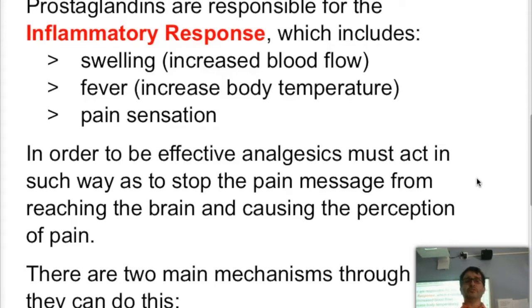Prostaglandins will cause increased blood flow, and that swelling will allow for more white blood cells to come and infiltrate through the tissues. It also swells to immobilize — for example, if you have a joint problem, it will swell so you don't move that joint in order to try to protect the area. They also cause an increase in temperature, what we normally call fever.